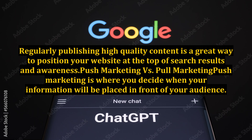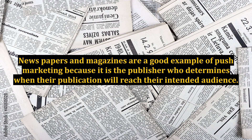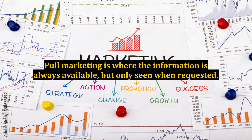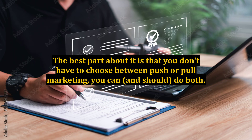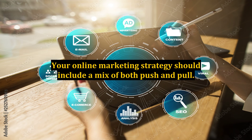Regularly publishing high-quality content is a great way to position your website at the top of search results. Push marketing versus pull marketing: push marketing is where you decide when your information will be placed in front of your audience — newspapers and magazines are a good example. Pull marketing is where the information is always available but only seen when requested. Search engine optimization is an example of pull marketing because your website is always online but only visible to a prospect when they search. As good as pull marketing is, you still need to be doing push marketing if you want to maintain top-of-mind awareness. You don't have to choose between push or pull — you can, and should, do both.